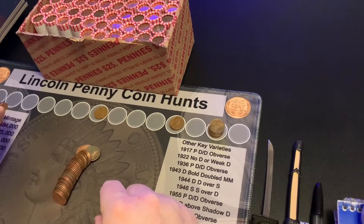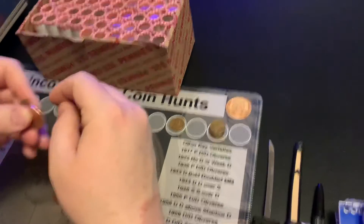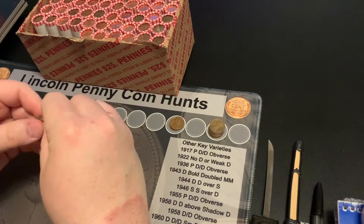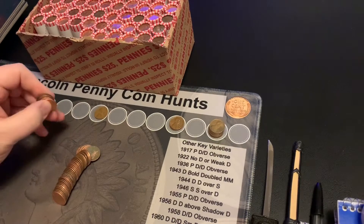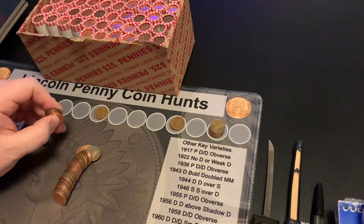I thought I'd fill in the 50s, 60s, and 70s that I find in this box — the folder goes up to 1974. Anyway, so that's my first wheat, a 1940 Philly. I'll bring you back when I have another find.